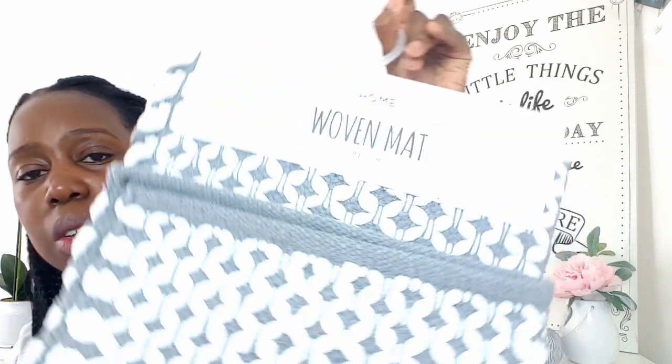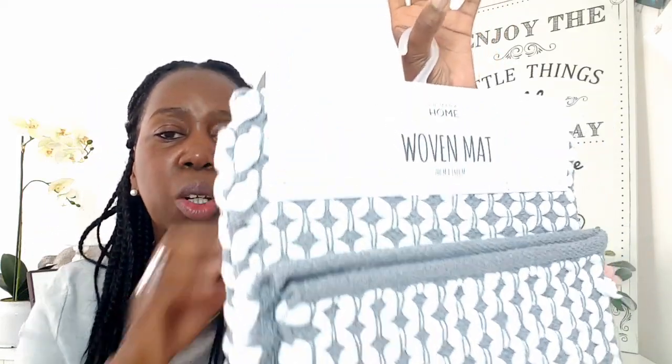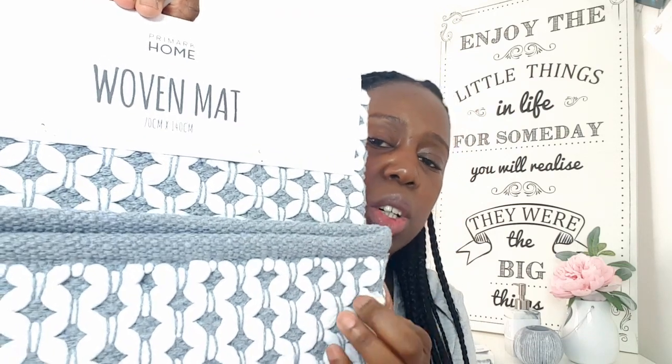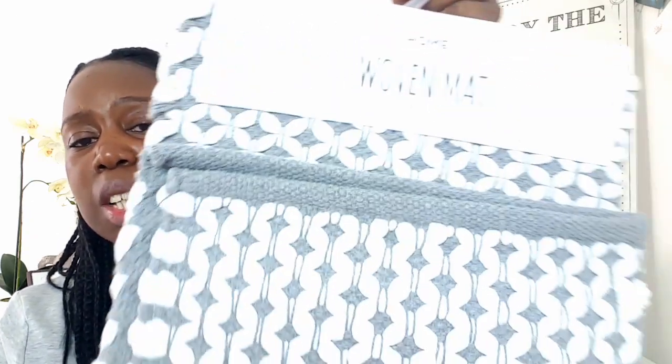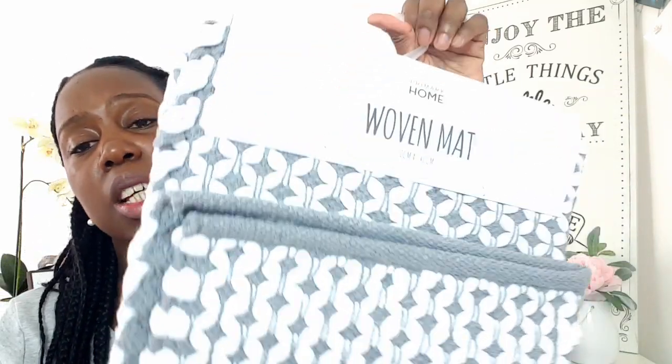The next item I purchased is this gorgeous woven mat, guys - grey and white, size 70cm by 140cm. Absolutely gorgeous. I've seen this all over social media and once I saw it I just had to run into Primark and get one for myself. Not sure where we're going to put it - it might go in the bathroom, the downstairs cloakroom, or I might wait and use it in my son's room once it's all done up. It's quite heavy, as you can see I'm struggling to hold it on just my two fingers there, but this was just £13 at my local Primark. Absolutely gorgeous woven mat - they call it a woven matte, but I would say it's a rug. Same difference - absolutely gorgeous.